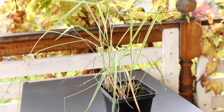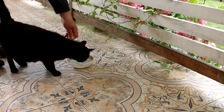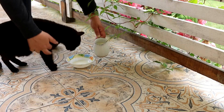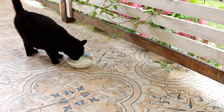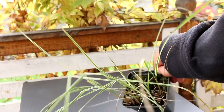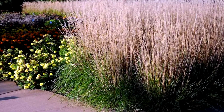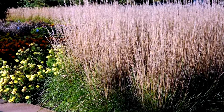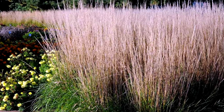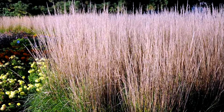Feather Reed Grass is a very showy and winter-hardy ornamental grass. The plant is suitable for growing in landscape gardens in hardiness zones 4 and 5. The plant is very decorative and unpretentious. It begins to bloom in July; the inflorescences have a pale pink color, and in August they turn brown. A characteristic feature of this species is the sideshoots that appear 5 cm from the base of the main bush at a slight angle.